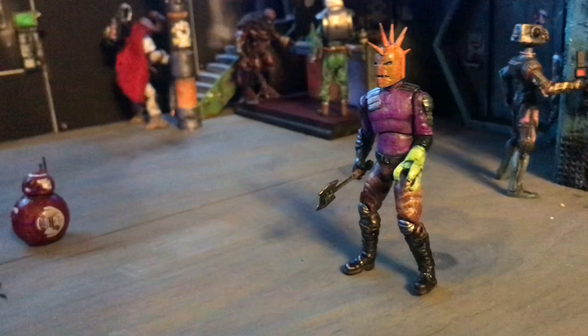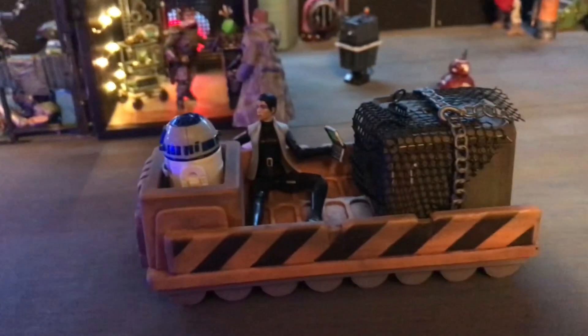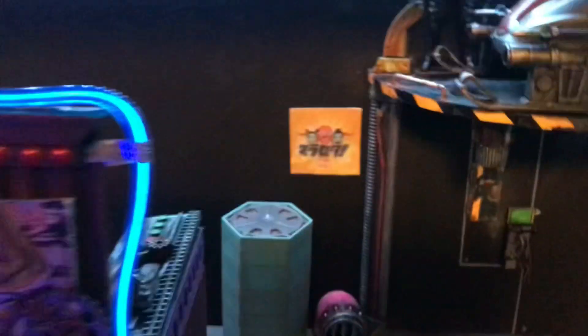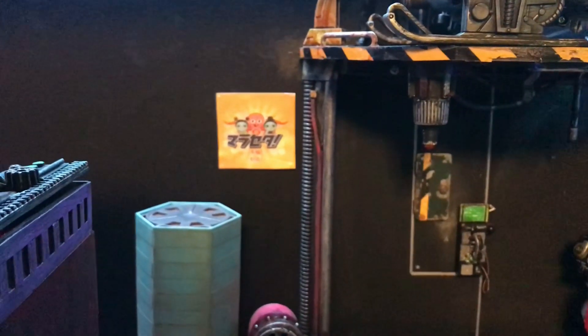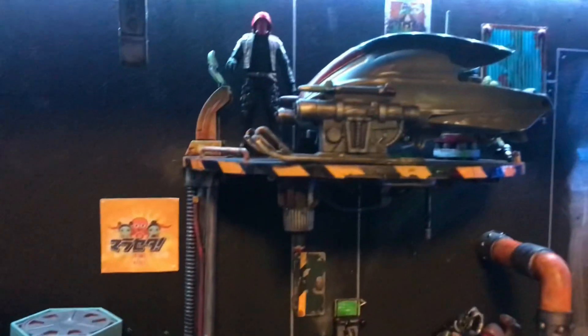I've got my little punk rock spacer set up there — he's doing a walk around, and back there are just a couple of odds and end pieces. I did put up that Fruity Odie Bar advertisement right there. I wanted that there because I'm actually going to have a little pop-up kiosk that's selling Fruity Odie Bars.